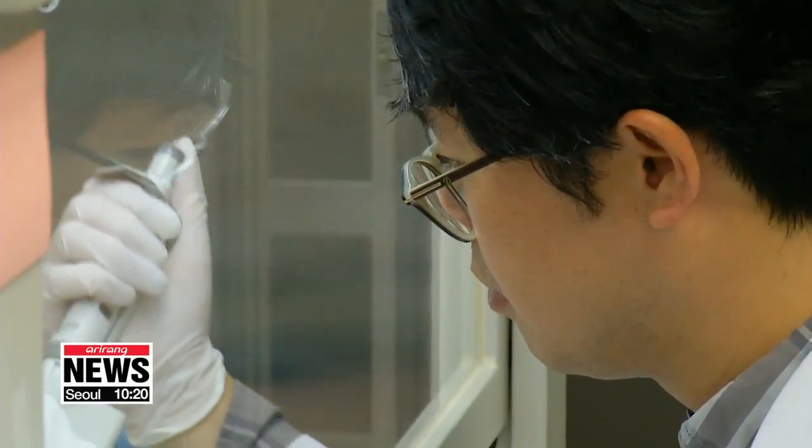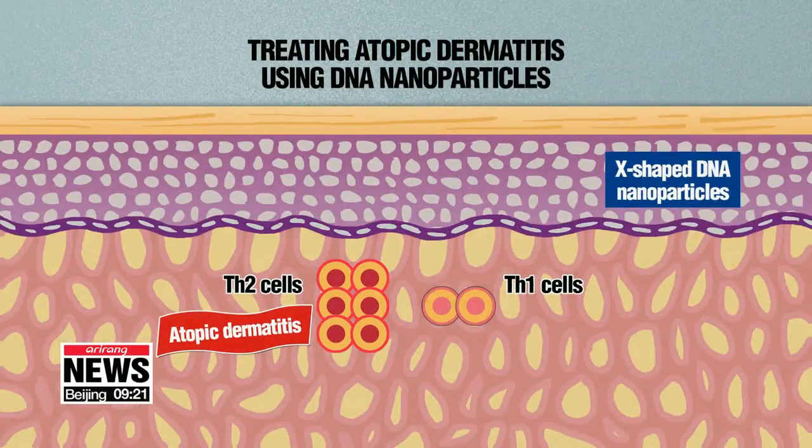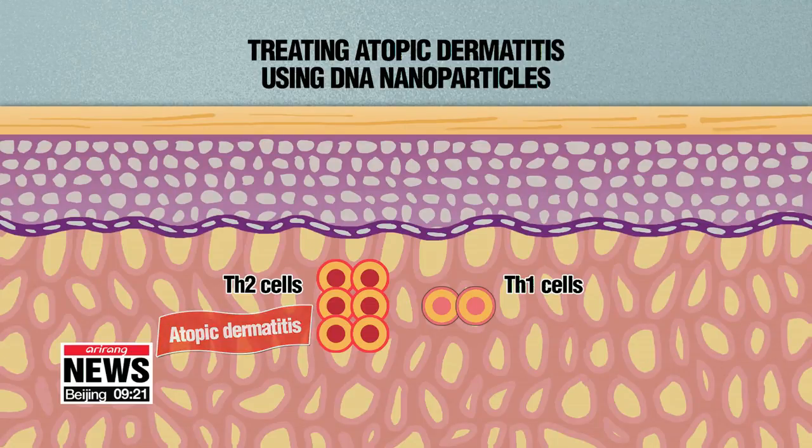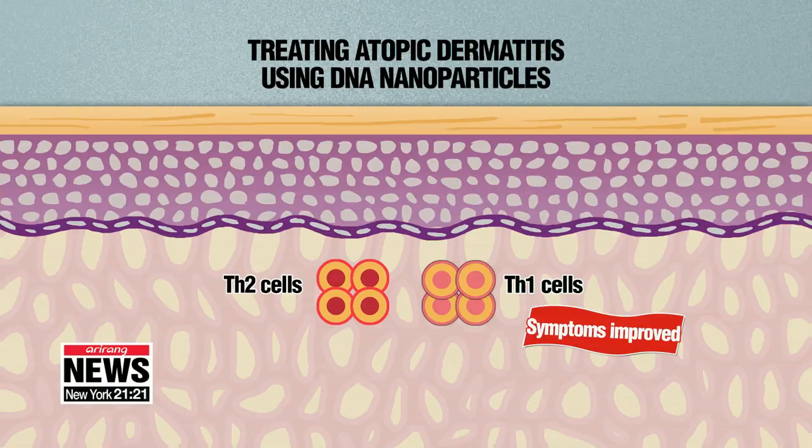They created nano-sized, egg-shaped DNA that can be absorbed by the skin and induce an immune response, which reduces inflammation and helps balance immune functions. When the X-shaped DNA was applied, the inflammation-inducing th2 cytokines were reduced and th1 cytokines were activated to strengthen immunity.